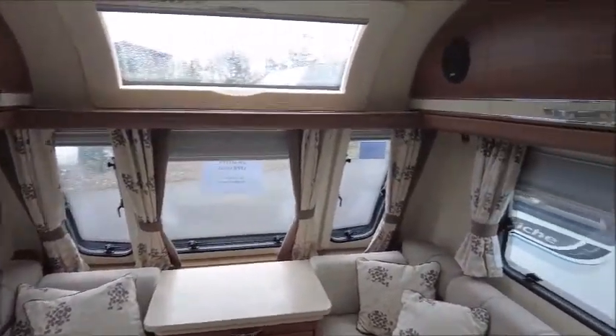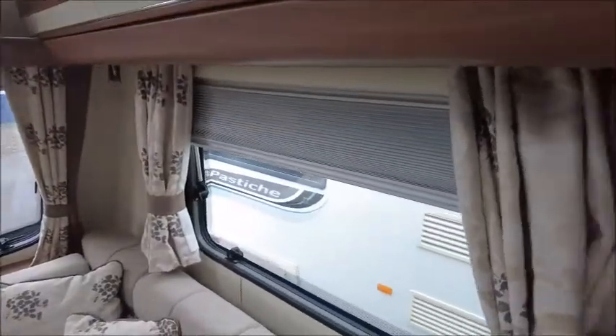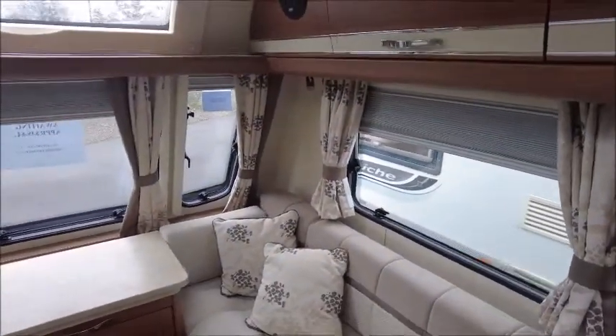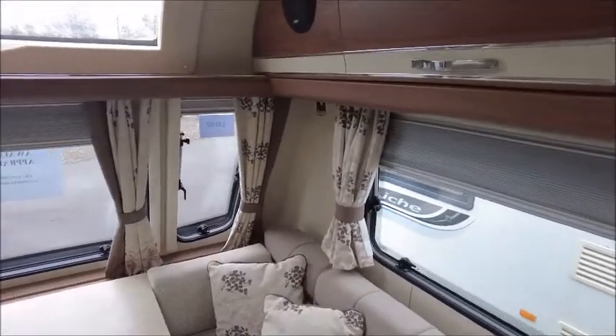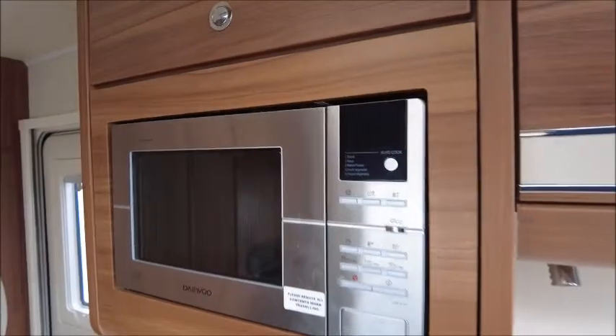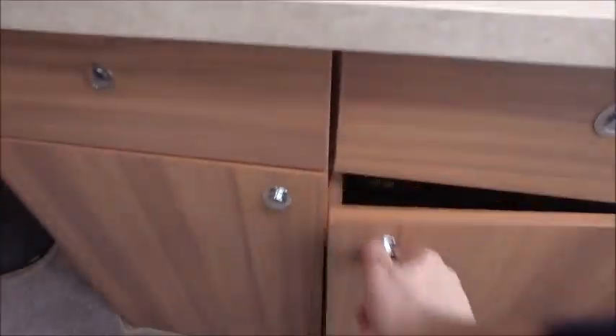There are very nice subtle curtains — it looks like a floral pattern with lighter and darker tones. There's a sunroof that can allow plenty of light in. Directly opposite the kitchen area we can see the microwave, space for a TV, and extra cupboards underneath.